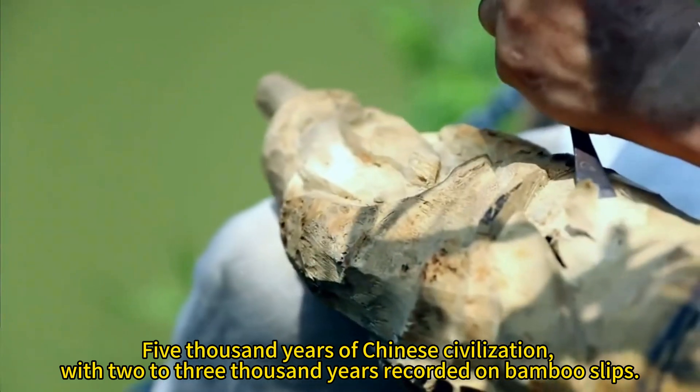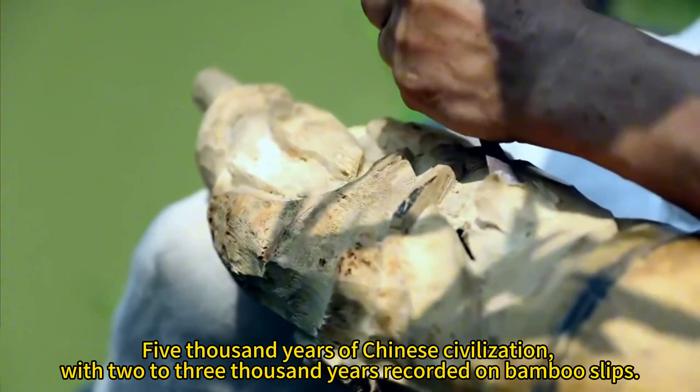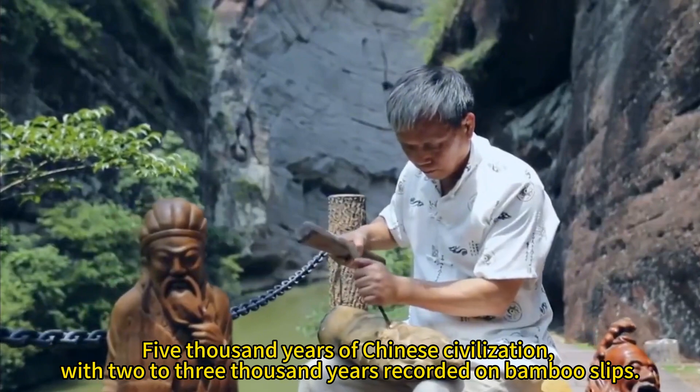5,000 years of Chinese civilization, with 2 to 3,000 years recorded on bamboo slips.